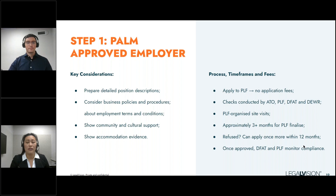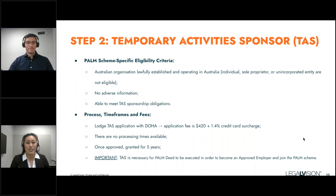That brings us to the second step: lodging the Temporary Activity Sponsorship (TAS), provided you meet the eligibility criteria. You can actually submit this in conjunction with the approved employer application; however, it won't be assessed until the business is provisionally approved as an employer under the PALM scheme. Unfortunately, there are no indicative processing times for how long it takes to assess and process the TAS application, so it's very important to leave considerable time for this.